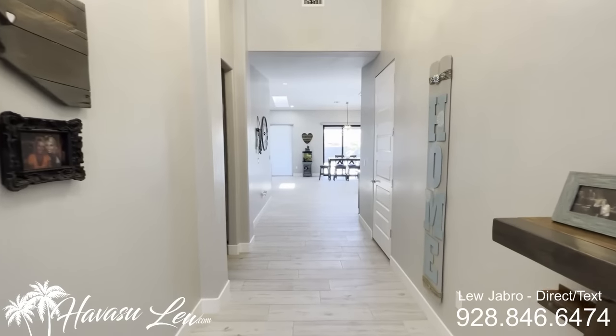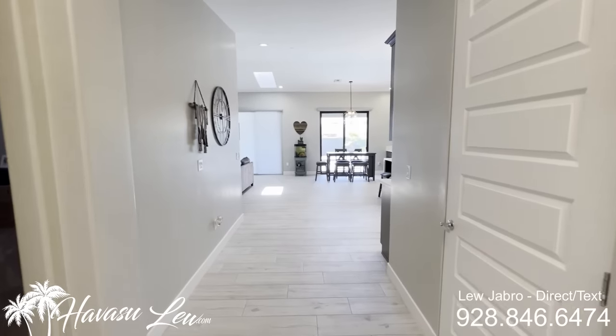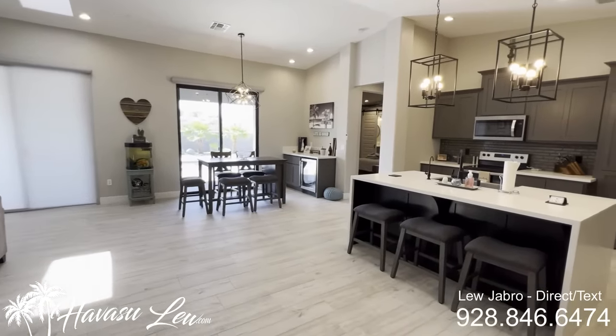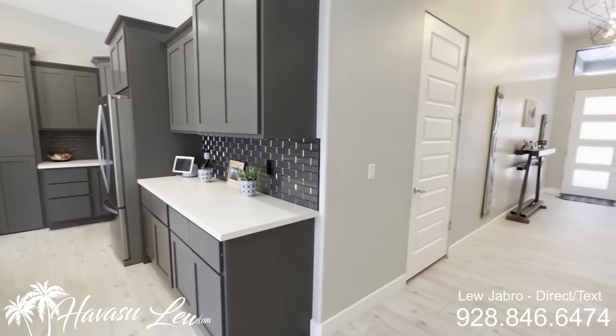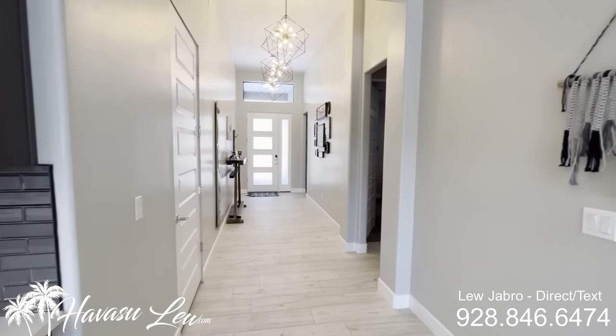2,391 square feet, sitting on that huge one acre lot. Does have dual master suites and a big wide open living area. There's a door to the garage and a couple bedrooms down the hall off the entry.